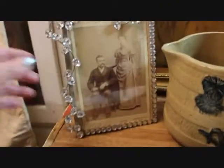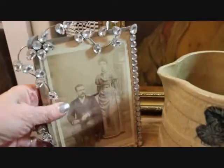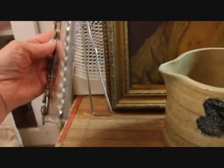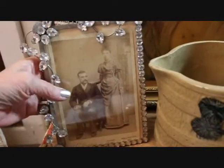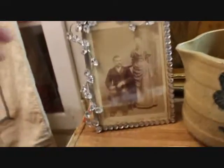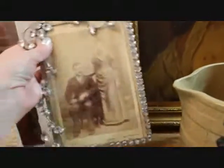Behind here I showed you the frame before but it didn't have a picture in it, and now it does. You can see just how beautiful it is with the rhinestone decoration. It has its own easel in the back so it stands up, and holds about a five by six and a half inch picture — that's what I measured. That piece is priced at $18.